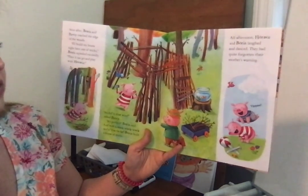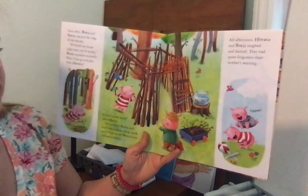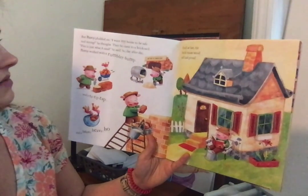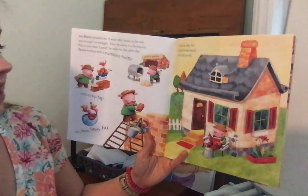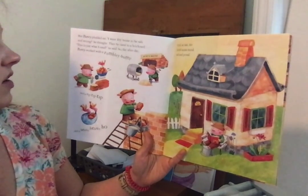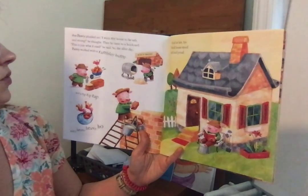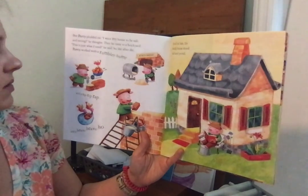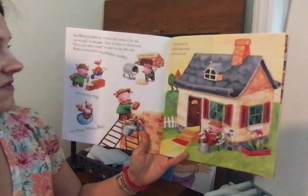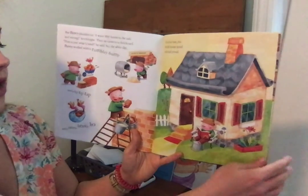All afternoon, Horace and Boris laughed and danced. They had quite forgotten their mother's warning. But Percy plotted on. I want my house to be safe and strong, he thought. Then he came to a brickyard. This is just what I need, he said. So day after day, Percy worked with a rumbly bump, and a tip, tip, tap, and a heep, heep, ho. Until at last, his brick house stood tall and proud.